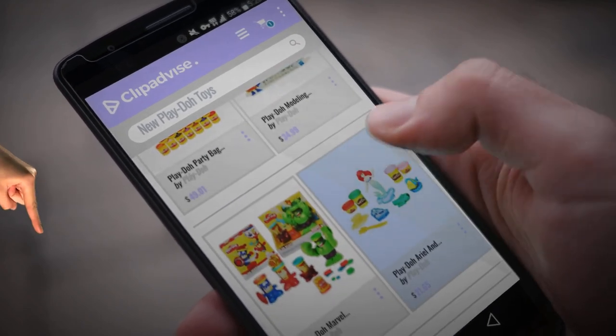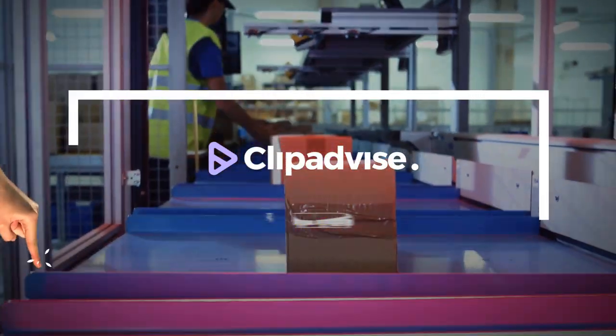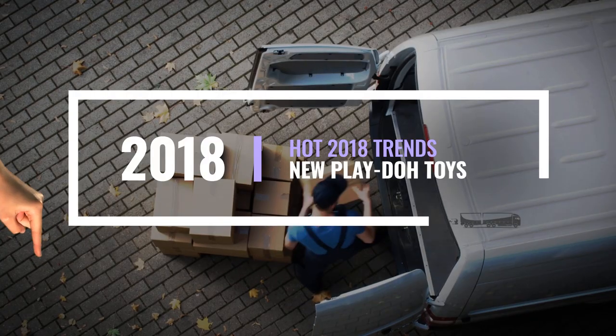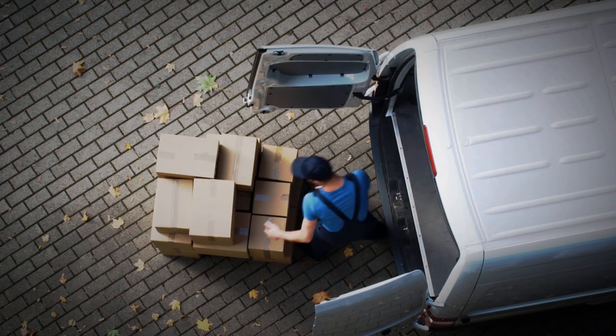If you are looking for new Play-Doh toys, here's a collection you've got to see. At any time you like, just click this banner and get real-time deals on your favorite products.